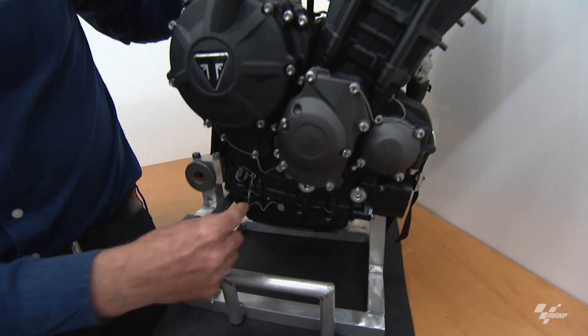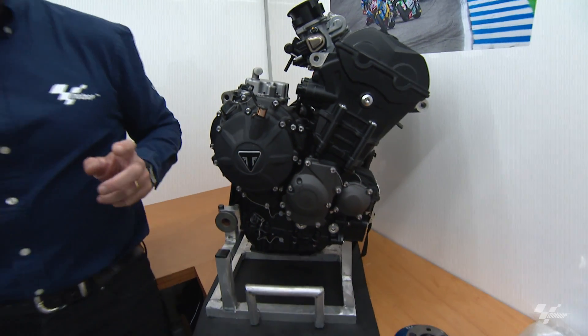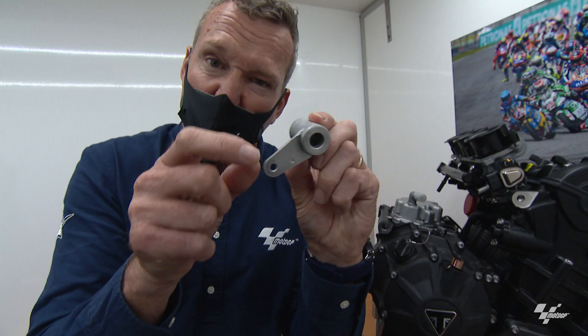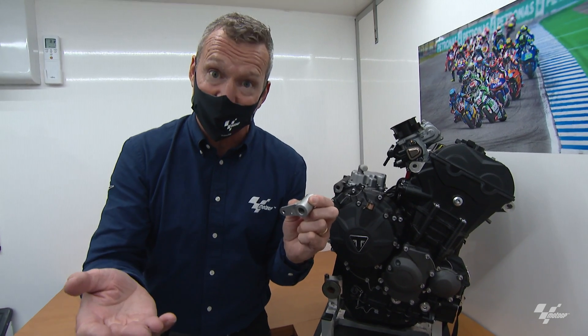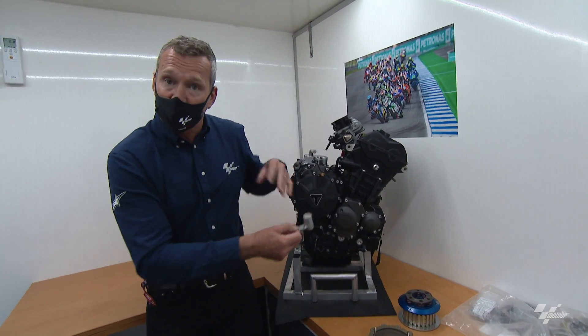The engines are sealed, so when teams transport them between races they can't open them — there are non-tamper seals everywhere. You can't take cases off, sumps off, or rocker covers off. Everything is sealed with a non-tamper lead on both sides of the engine. The gear lever linkage is removed, a cover is bolted on and sealed, and with the bike in neutral it can't be started — there's no starter motor, it has to be bump started. So teams can't get any sneaky testing mileage elsewhere, and the engines can't be tampered with or pulled apart.